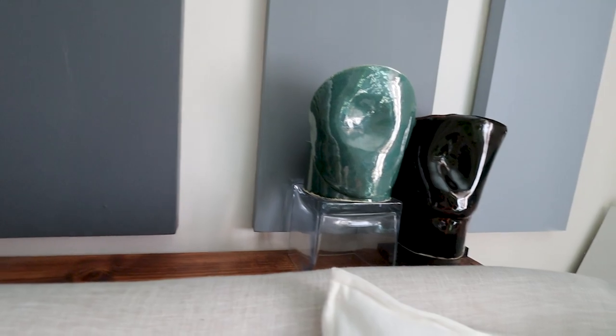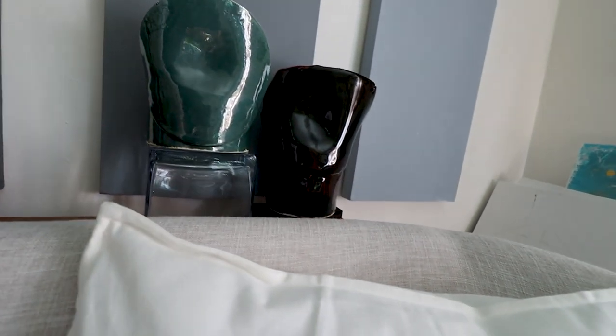Behind the couch, I built a little console table out of some spare parts of wood. I like to use that area to display some of my artwork. I'm a ceramic artist and I put my art here for me to enjoy for a little while before I sell it. Those pieces from my collection, Faces, will probably be up for sale on my website in early December.